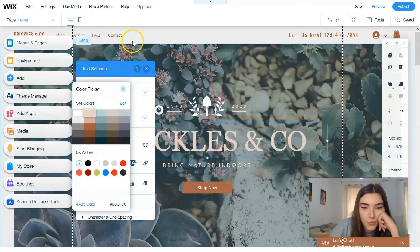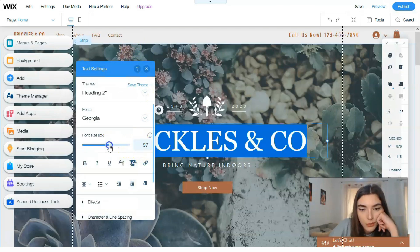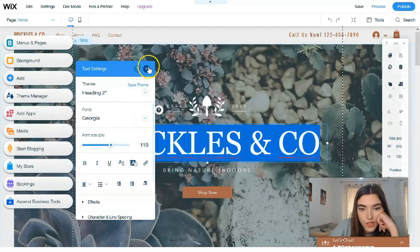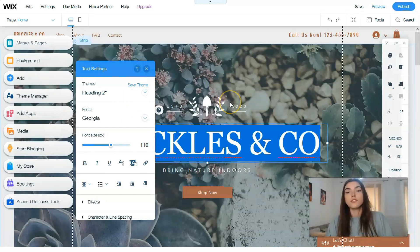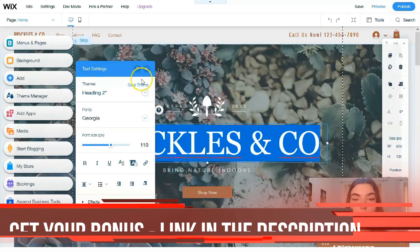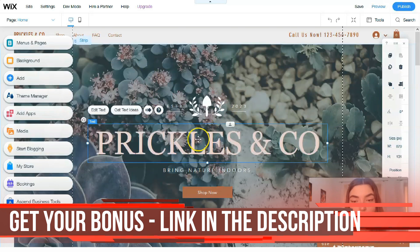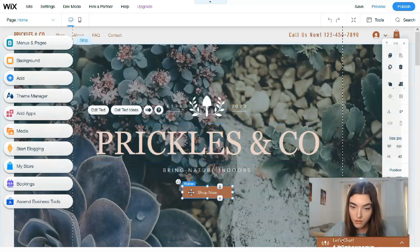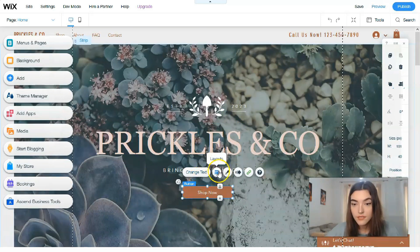You can also change the size of the text. As you can see, it's very simple to work directly with each element in the editor. For example, clicking directly on a button, we can change the text, layout, or even the design — and changing the design is my favorite part.